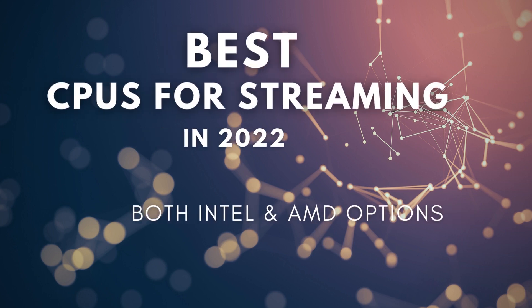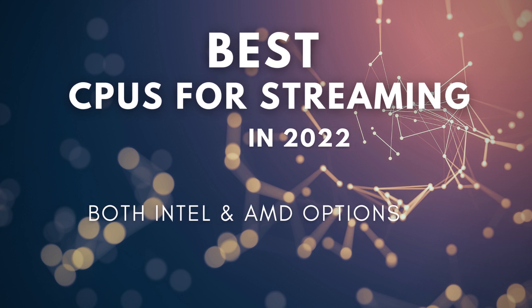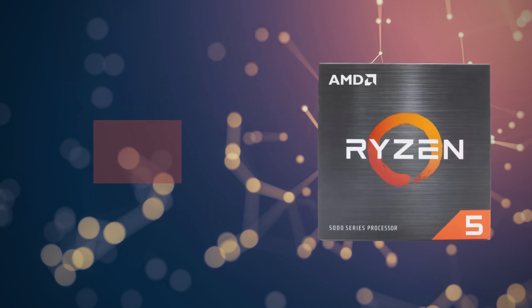Through extensive research and testing, we've put together a list of the four best CPUs for streaming available on the market in 2022. Links for all the processors mentioned in this video will be in the description box below. Let's get started.